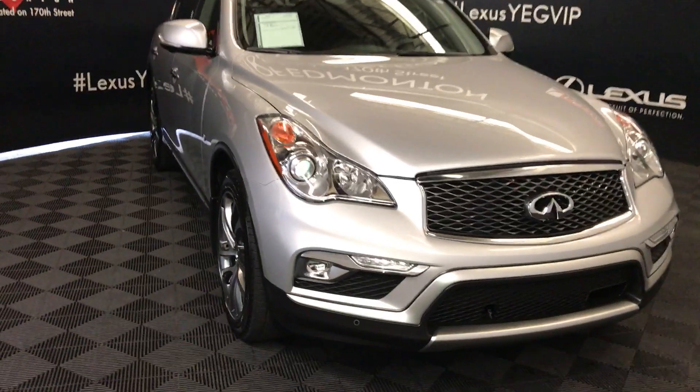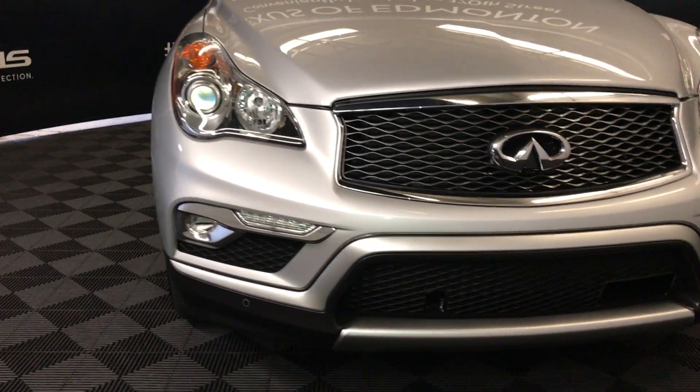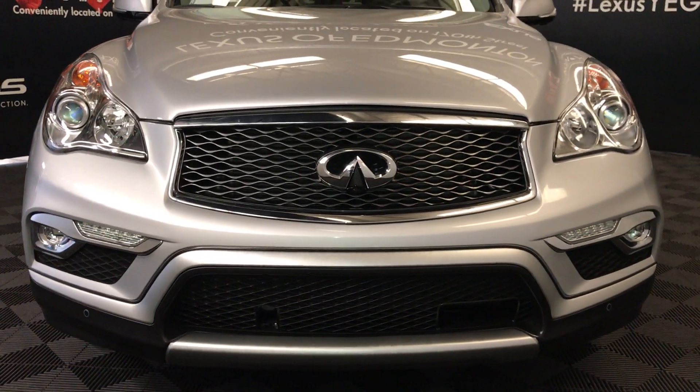Adaptive front lighting system, daytime running lights, fog lights, clearance sensors, engine block heater, and so much more.